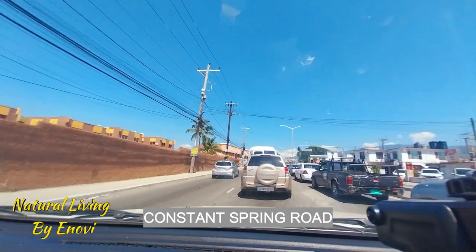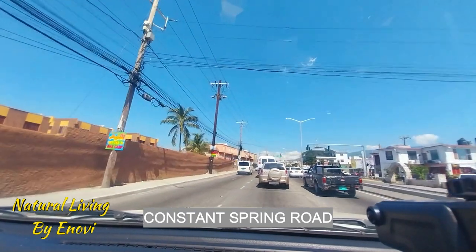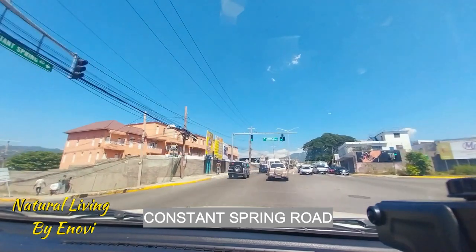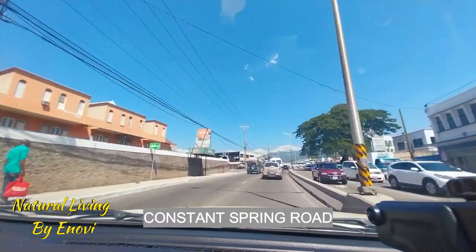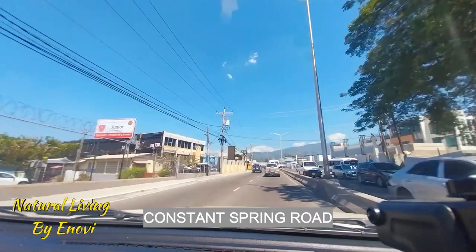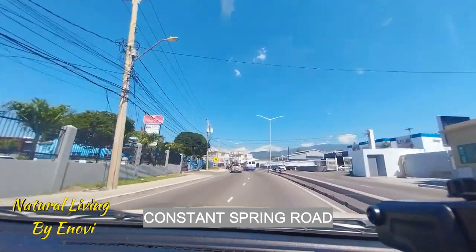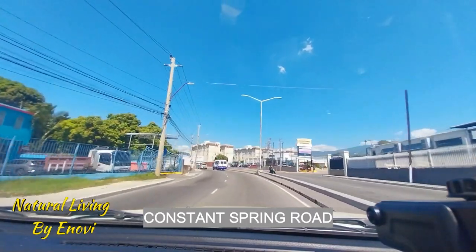I'm going to save the full Constant Spring Road video for another day, as I have a little errand to run today. You have Dragon Garden restaurant on your left — I love the sweet and sour chicken there. Fresh Approach Supermarket on your right. East Japanese on your right. There used to be a Tasty over there but it's no longer there.